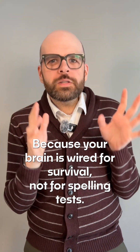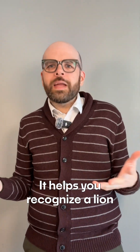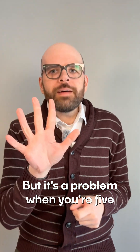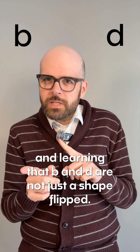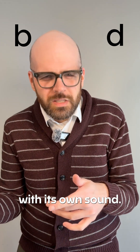Because your brain is wired for survival, not for spelling tests, this shortcut is called mirror generalization. It helps you recognize a lion no matter which way it's facing. But it's a problem when you're five and learning that B and D are not just a shape flipped — one's a sound while the other is a totally different letter with its own sound.